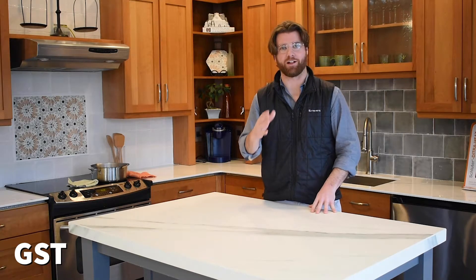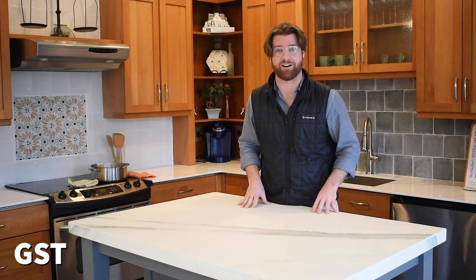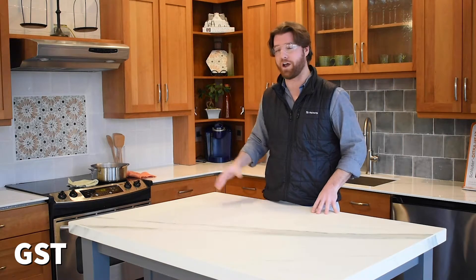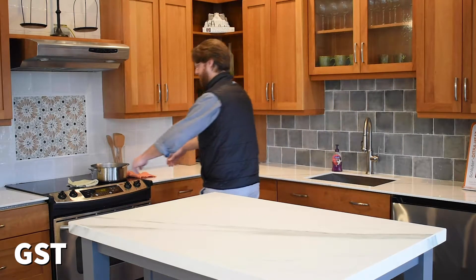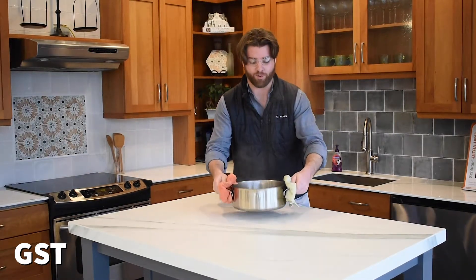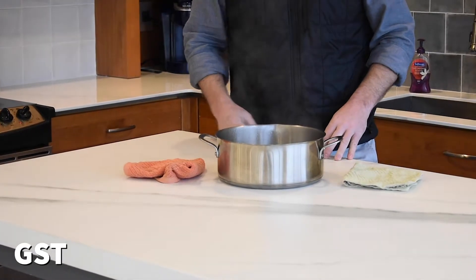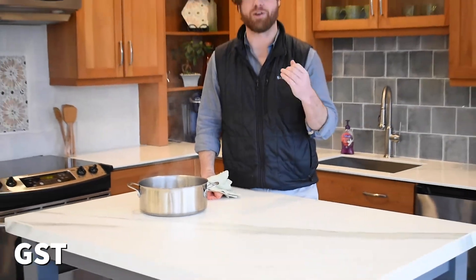For our second heat test, we're going to do something a little bit more realistic inside the home. Unless you're a pyro, you're probably not exposing your countertops to an open flame. So what we're going to do for you home chefs is show you how porcelain countertops hold up to a hot pot. This is a pot of boiling water — I'm going to set it on the countertop and see how it performs. Again, it's warm to the touch, but you don't have any concerns when having a porcelain countertop in your home and exposing it to extreme heat.